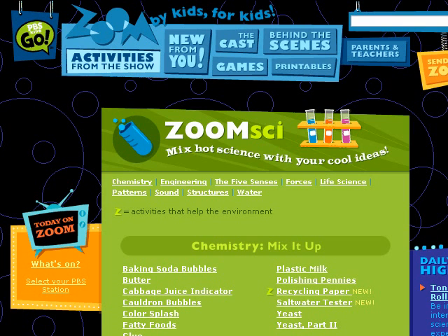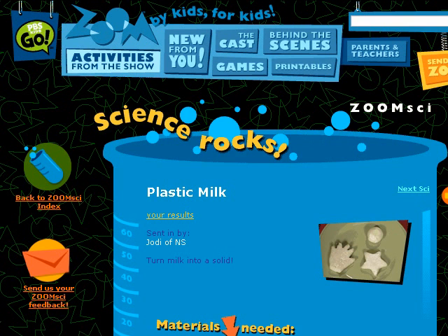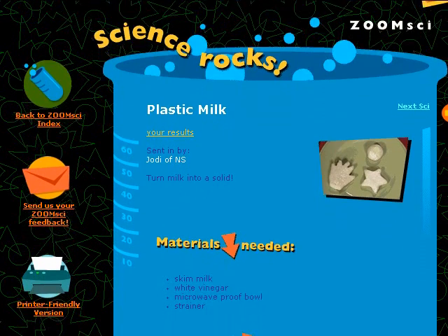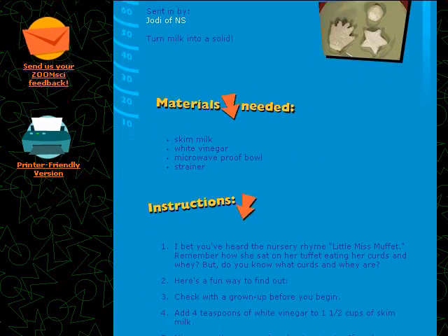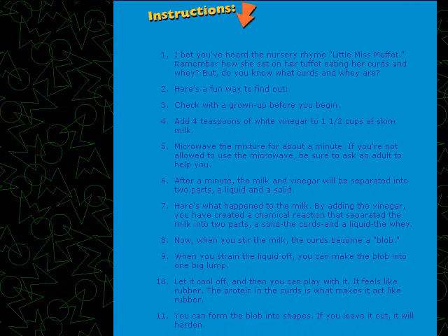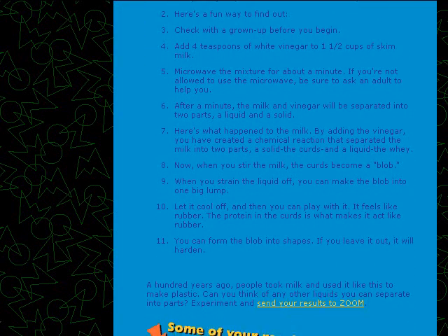Even cooler is being able to submit your own comments after performing the experiments. The Zoom Sci activities are categorized into chemistry, engineering, the five senses, forces, life science, patterns, sound, structures, and water, with a special icon marking those activities that help the environment.